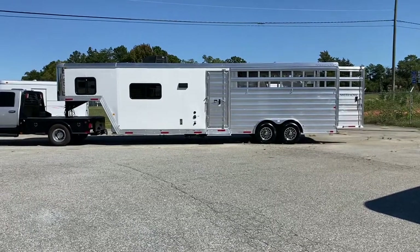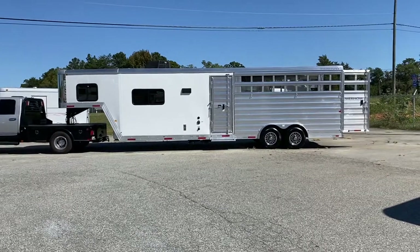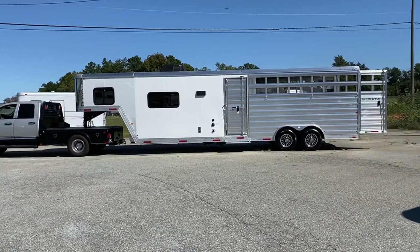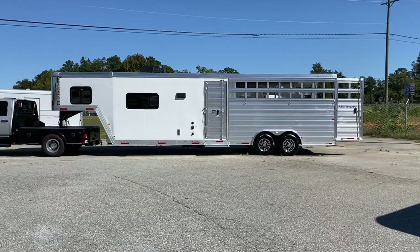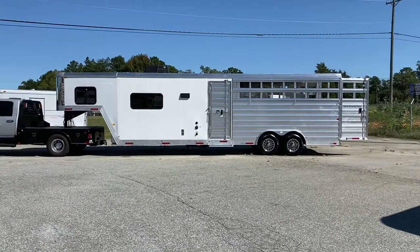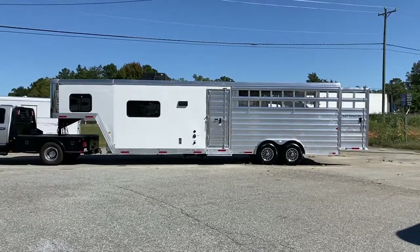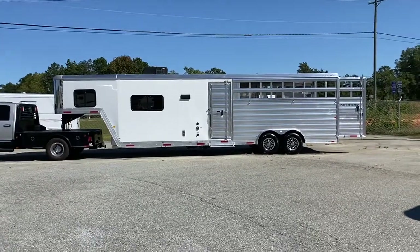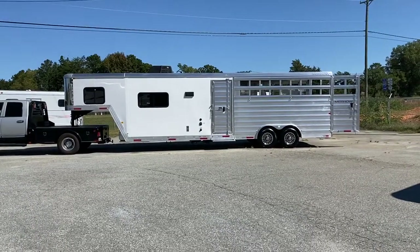So this is actually a 2021 Merhow 8009 RWS. This is an 8-wide, 9-foot short wall, riser wall layout, stock combo. This trailer is lightly used, pre-owned — still looks and smells new. All aluminum.